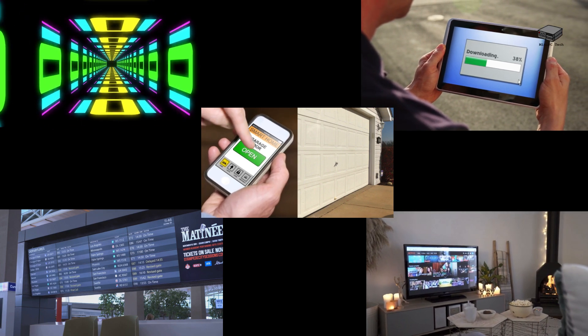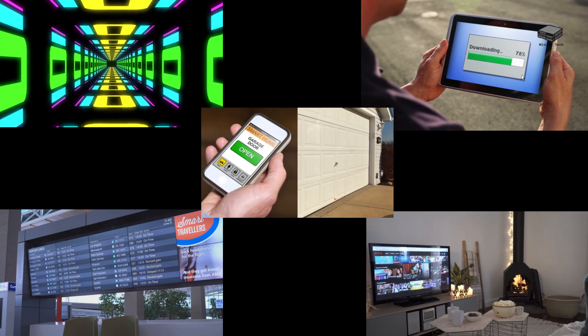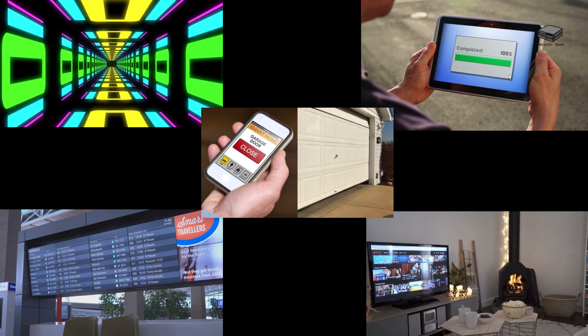What if your mini PC could do so much more than just sit on your desk? Let's explore the surprising and powerful ways you can use a mini PC beyond the traditional desktop setup.